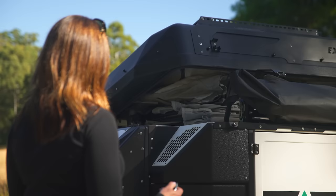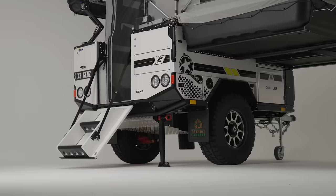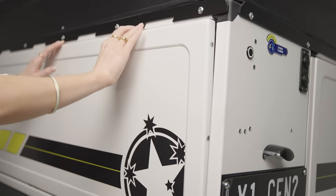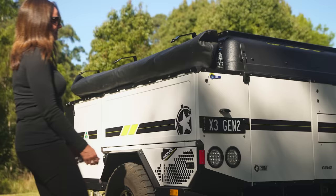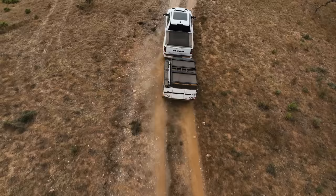Setup? Fully automated. Lock and unlock? Also automated. Experience top-notch Australian design, featuring soft opening and closing doors and no more external latches. Patriot Campers just took the outdoors to a whole new level.